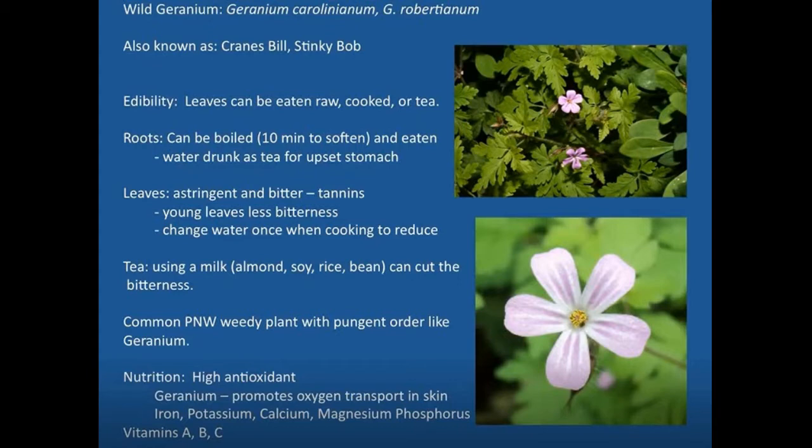It smells very pungently of the geranium family. In particular, I don't know that the properties cross over to the cultivars — the horticultural varieties of geranium. The leaves of the wild geranium can be eaten raw, cooked, or in tea form. They're kind of astringent and have a bitter taste. They can be eaten fresh in a salad providing a symphony of flavor, or they can be boiled and the water thrown off, then refreshed.